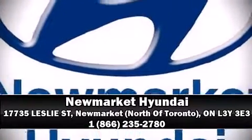Our sales reps are extremely helpful and knowledgeable. Please don't hesitate to give us a call.